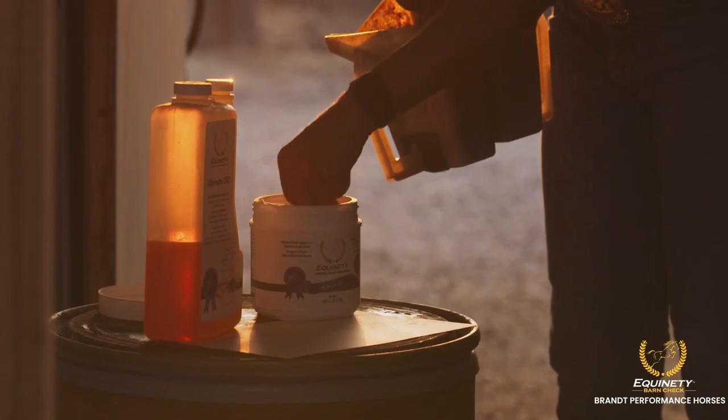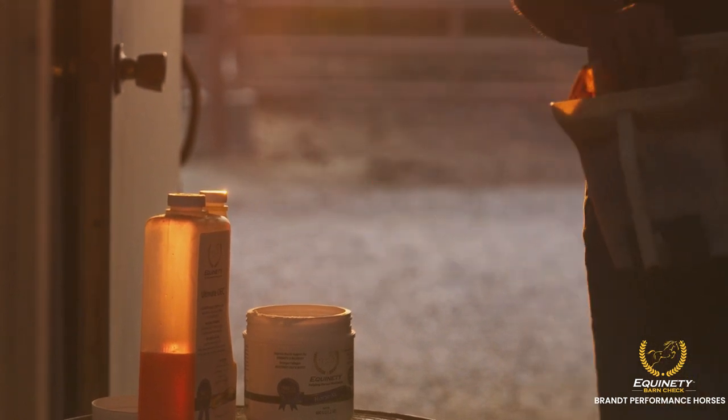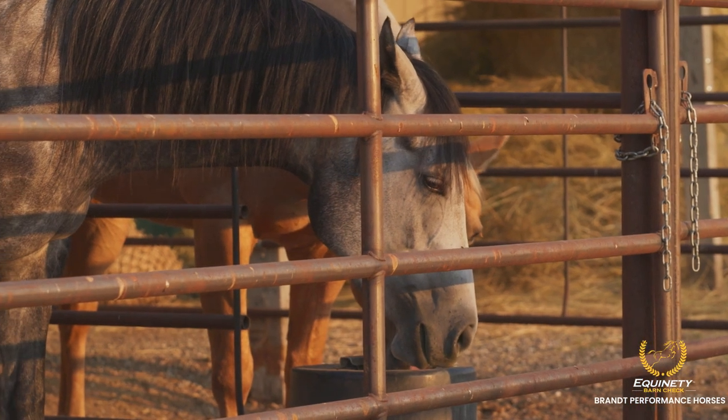I'd highly recommend Equinity. I think it's absolutely worth a try, and they stand behind their product. My horses eat it — there's nothing worse than wasting your money on a product your horse will not eat. So I love that about it. They eat it, I see results, and I just really feel like that's huge.